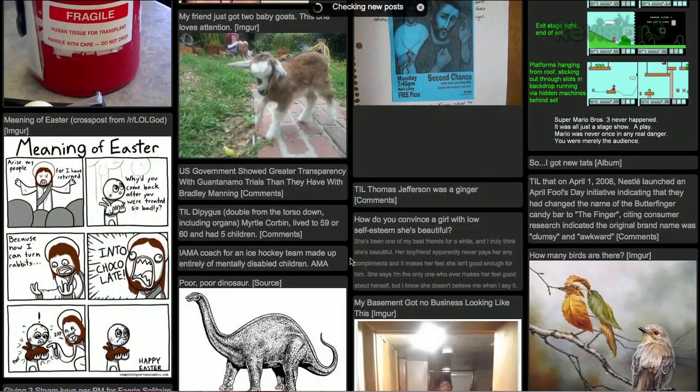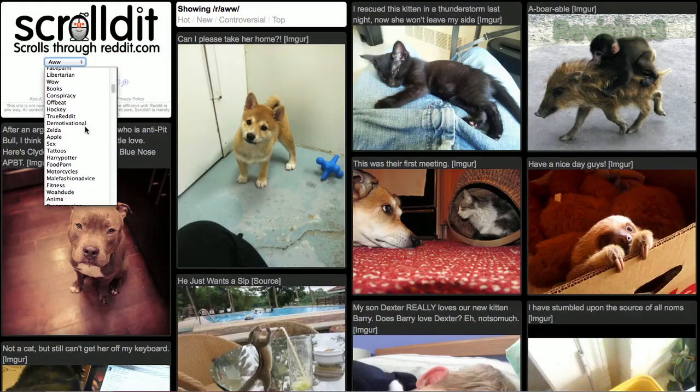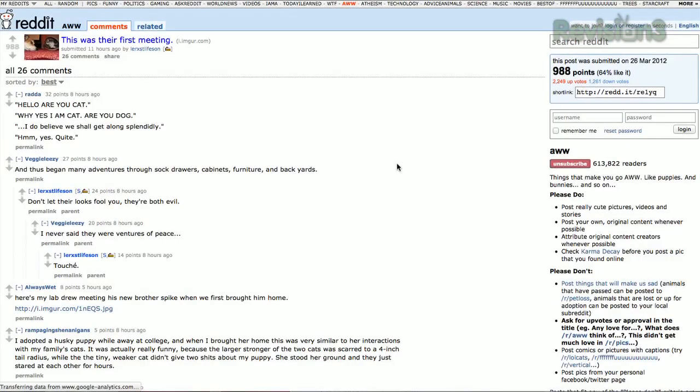You can scroll down endlessly as it loads new posts at the bottom, and you can even browse subreddits while filtering by hot, new, etc. Hovering over an entry will make the vote up and down buttons appear, and clicking on a post title will open the original Reddit page so you can view the comments.